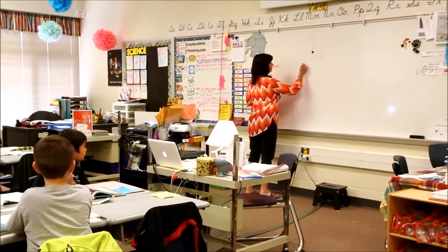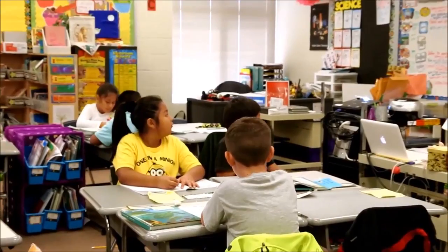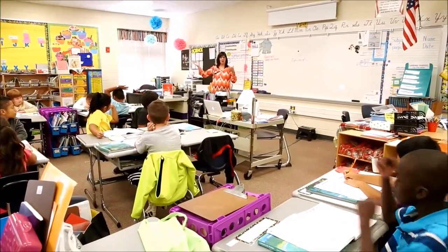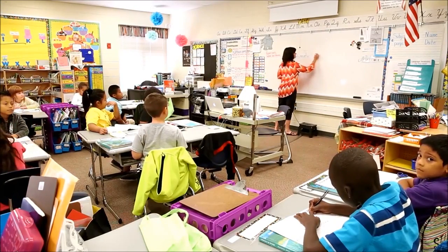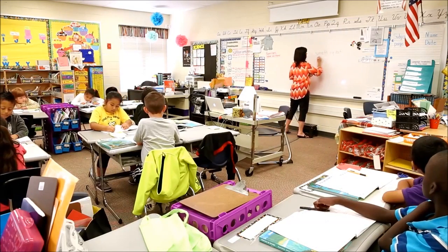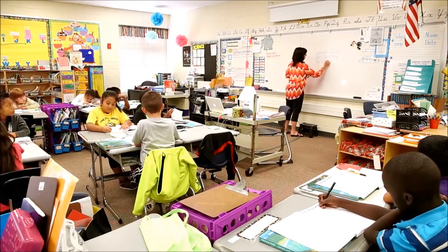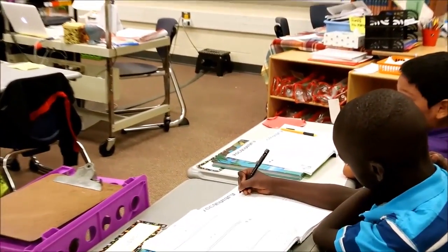Let's write 'automatic' in that circle where it says word. What was the definition that we could come up with for automatic? Something that does something by itself. We'll put that in our definition box right there, so go ahead and do that right now.